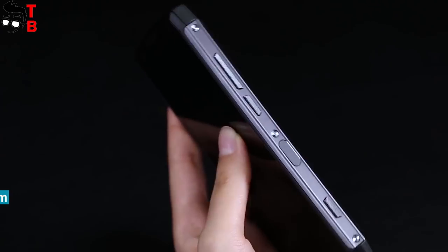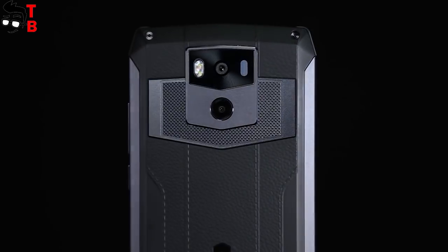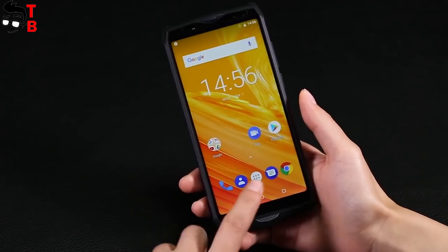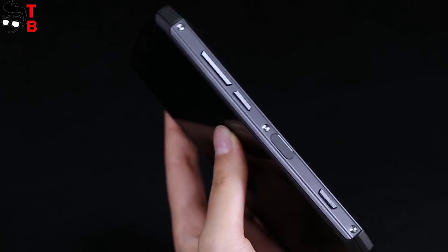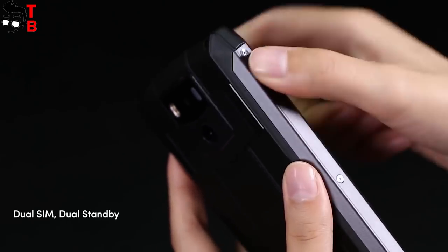First, Ulefone Power 5 is a thick and big phone. You may think that it is a rugged device, but it is not so. The smartphone does not have any IP certification or protection against water. Its dimensions are 169 by 80 mm and thickness is 15.8 mm. The weight of this device is 330 grams.